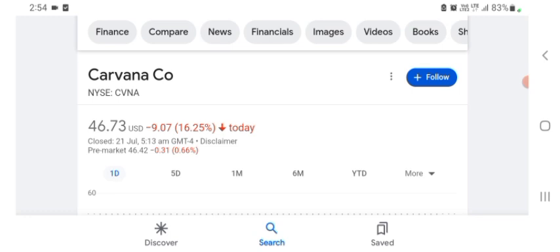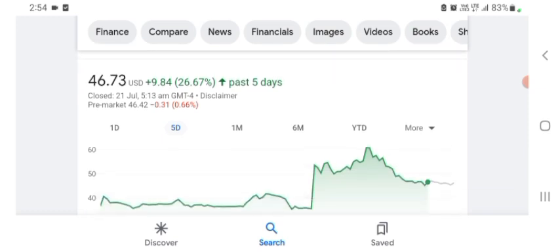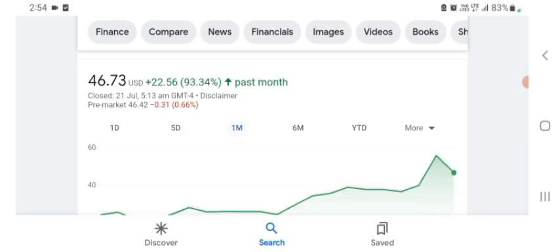Basically I'm just here to take a look at the financial chart. The stock was trading at $46.73 US dollar with 16.25% negative in a day. In five days before, the stock was trading at 93.34% positive in a day.